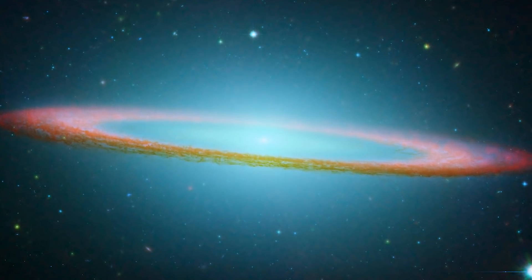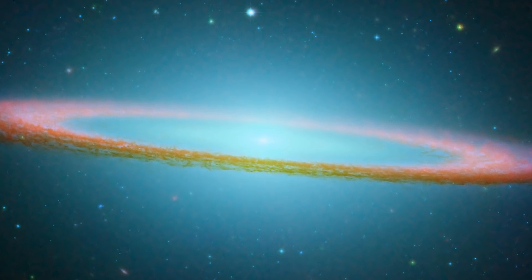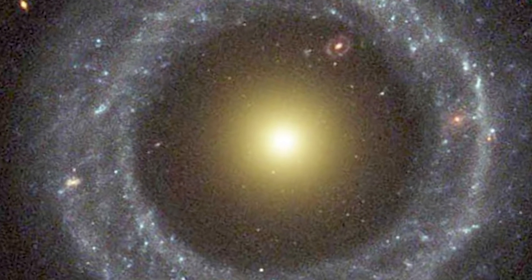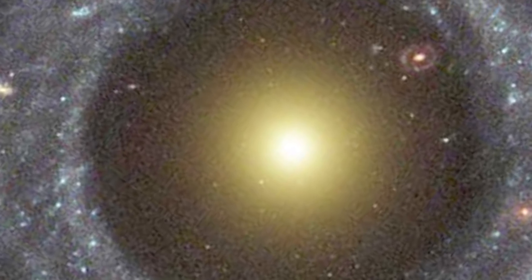From what it is, to when it was discovered, to just how it was made, and whether there are others like it, join me as we explore how a galaxy is surprisingly inside another galaxy.